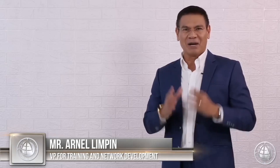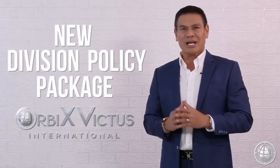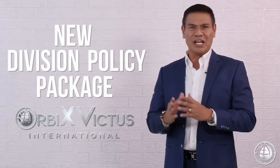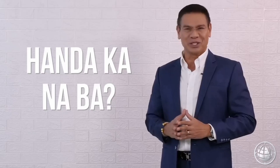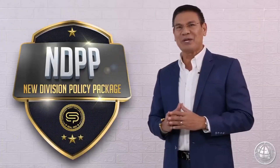Good morning everyone. Calling all Filipino leaders of EC and Edplant community here in the Philippines and all over the world. Andito na ang mga detalye ng ating New Division Policy Package para sa Orbis Victus International. Handa ka na ba? Panoorin ang video na ito. Introducing NDPP,